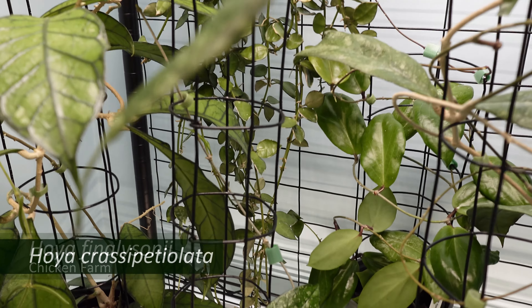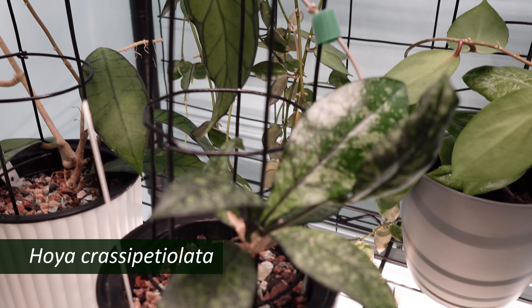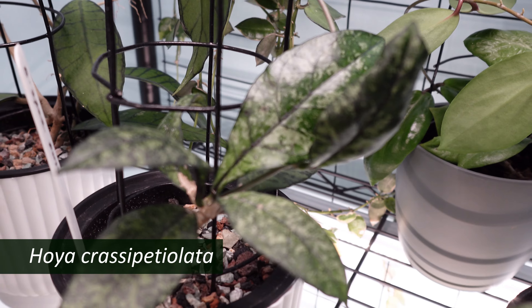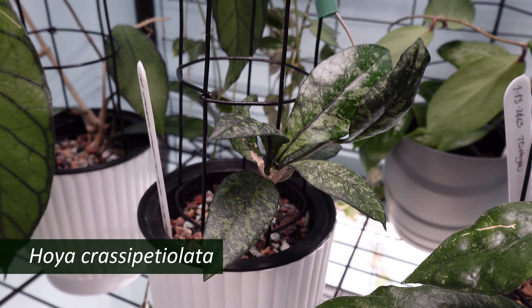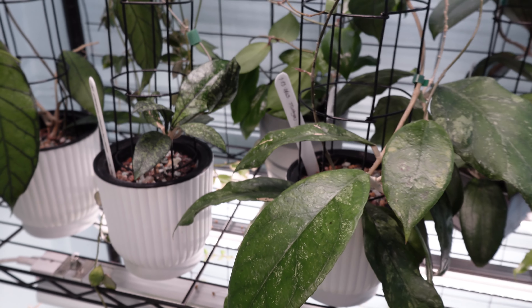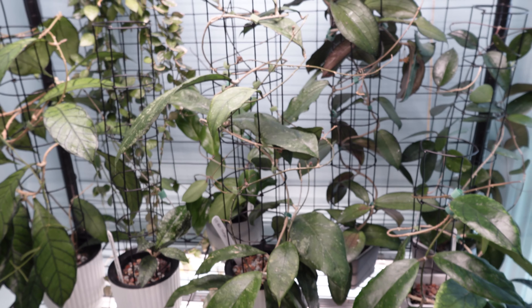And finishing it off is my little Hoya crassipetiolata splash, which is just a pretty little plant and it may have finally started to get busy and do some growing. And that's the upper shelf.